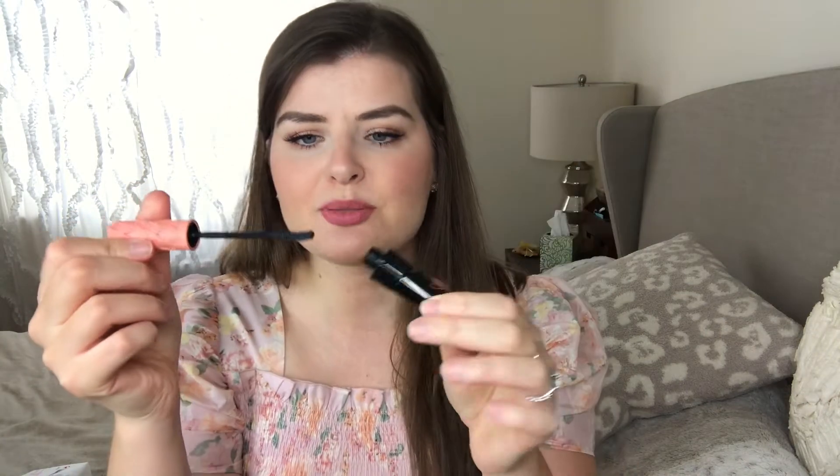One of the best mascaras I've tried is the Benefit Roller Lash. I've purchased about three of them. The bristles on the brush are silicone — very small — but they do make your lashes longer, thicker, and more curled. One of the best things about it is that it doesn't transfer. My issue with a lot of mascaras is they leave tiny little black dots under my lower lash line, but this one doesn't do that at all. I could be wearing it all day long, sweating, running around, and nothing will transfer. It retails for $25, and sometimes they have sets where you get the full size and travel size for the price of just the one.